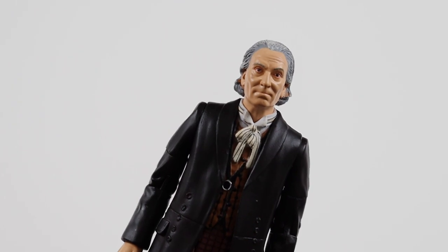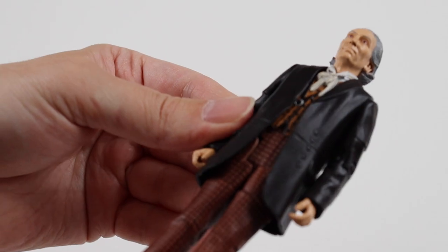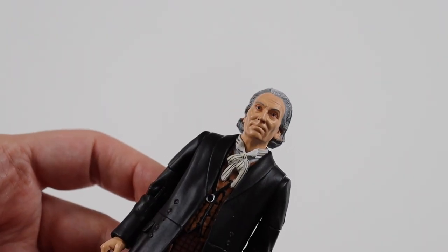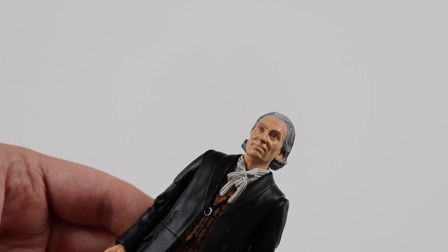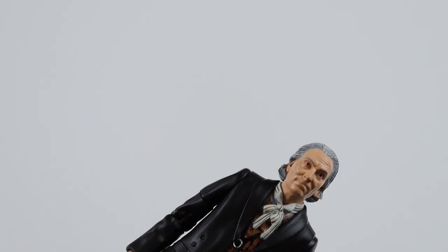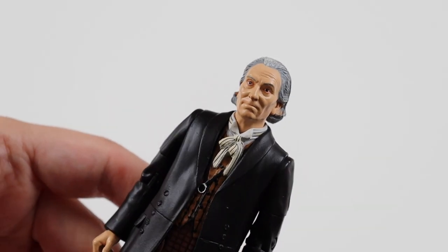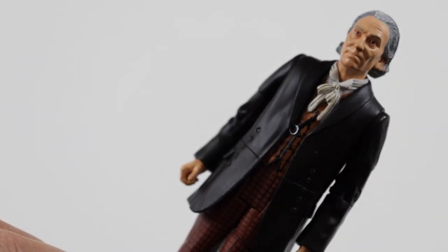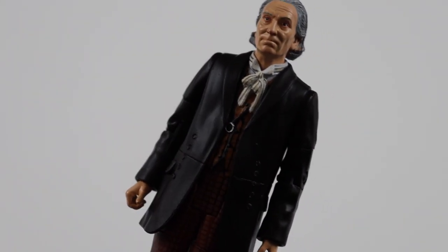This is the first Doctor, William Hartnell, based on The Web Planet. Nice costume there. I'm not going to go over the articulation of each figure because they're all the same - they've all got head, bicep, shoulder, elbows, hands, waist, thighs and knees. If I notice any differences I will point them out. I don't know if any of them have got butterfly joints and updated sculpts. He doesn't come with a walking stick, which is a little disappointing, but he doesn't always have it on screen.